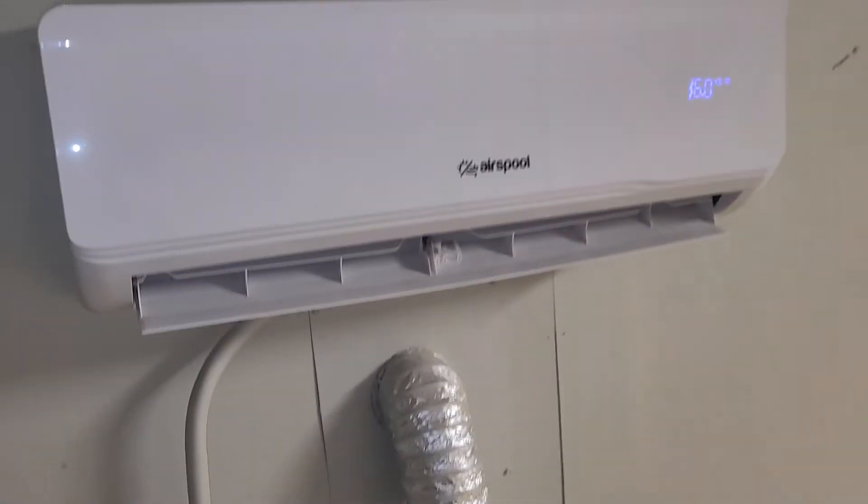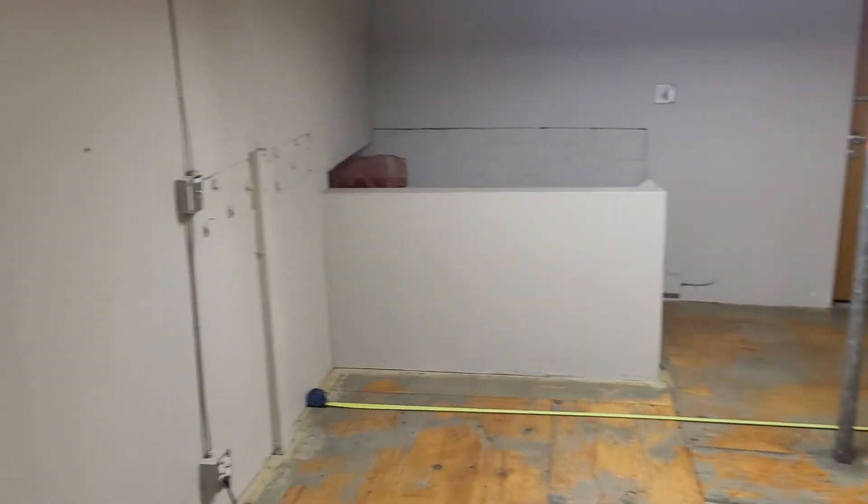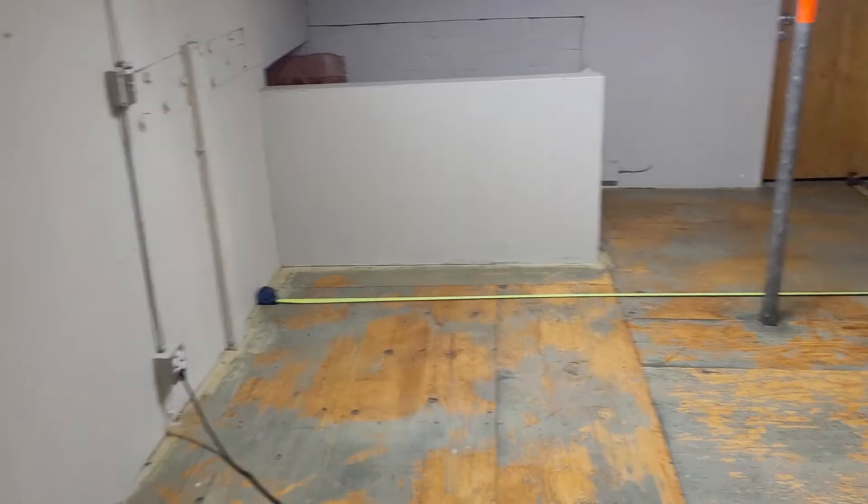Another recommendation: get yourself a variable-speed mini-split. If you're a little off in your calculation and you get, say, a 1.5-ton unit for a 300 square-foot space, since it's variable speed it will only run at 8,000 or 9,000 BTU as needed. That way you won't be too hot or too cold — it's always going to be focused on your set point.